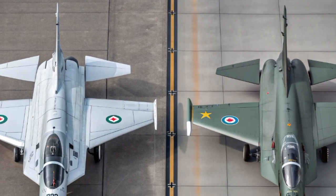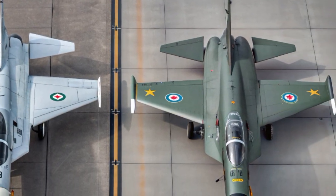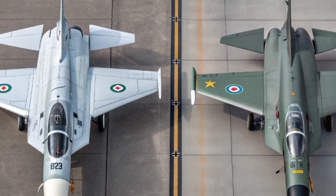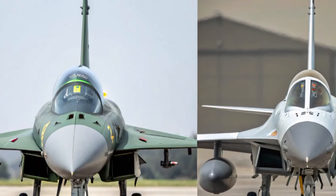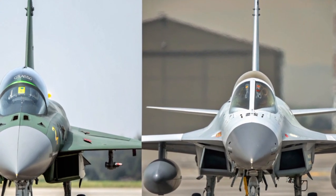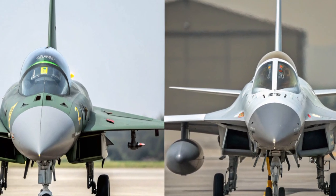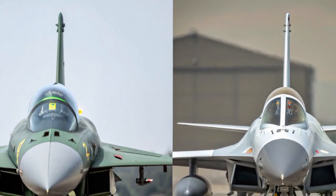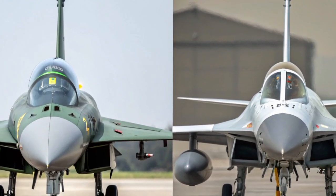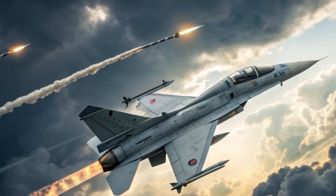When it comes to performance, the JF-17 PFX takes a massive leap forward. Reports suggest it is powered by upgraded turbofan engines capable of supercruise — meaning it can sustain supersonic speeds without afterburners. The thrust-to-weight ratio has been improved to rival some of the world's most capable fighter jets, with speeds reaching Mach 2, impressive climb rates, and agility that allows it to compete with both fourth and fifth-generation fighters.